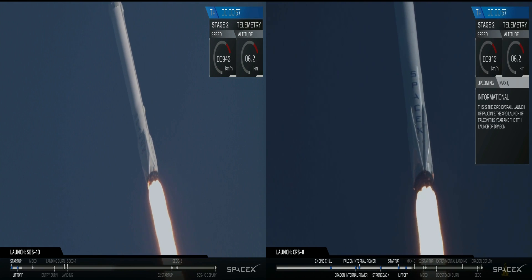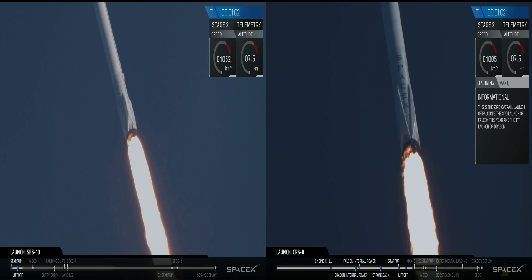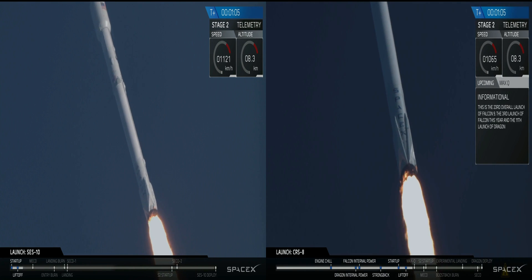Coming up on Z plus one minute of the flight. A lot of cheering here in Hawthorne. We're throttling the engines down as we get ready for maximum dynamic pressure on the vehicle.